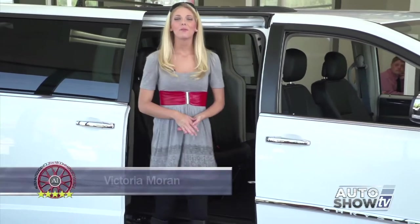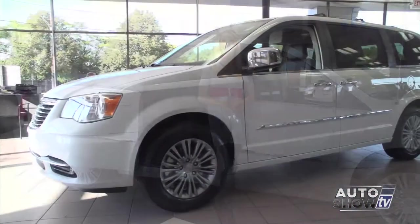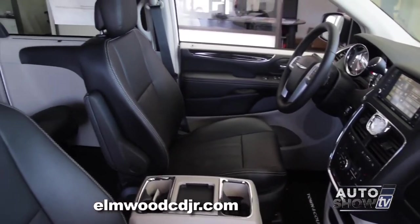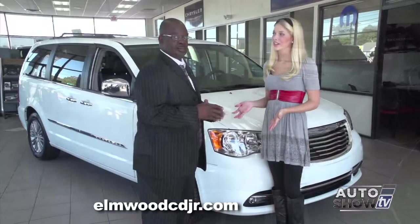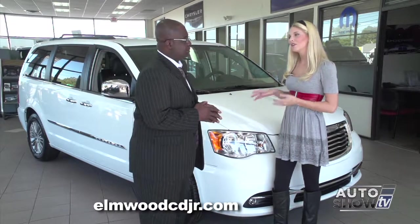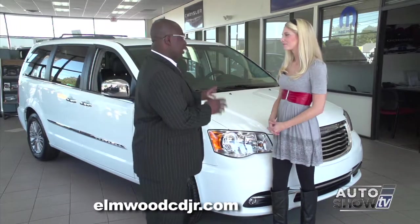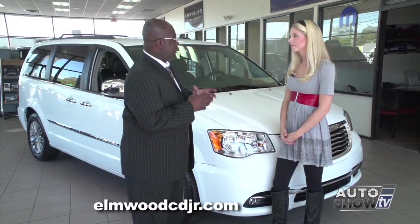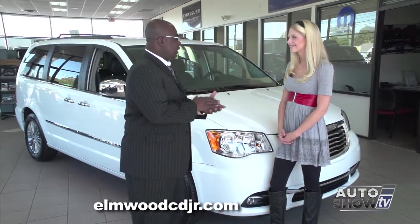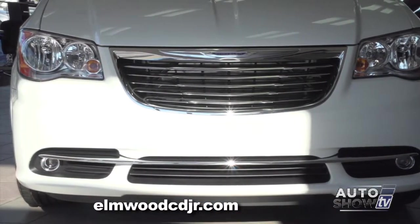Good morning. Today we have your family in mind as we visit Elmwood Auto Group to check out one of the most popular minivans on the market. Auto Intelligence presents the new 2015 Chrysler Town & Country. We have James joining us this morning. A lot of people say they're not going to be a minivan driver, but once they see the Town & Country they're going to change their minds. A lot of people drive it not just because it's a minivan — it's not for soccer moms anymore. It's a versatile vehicle for everybody. This is the 2015 Chrysler Town & Country Touring L.